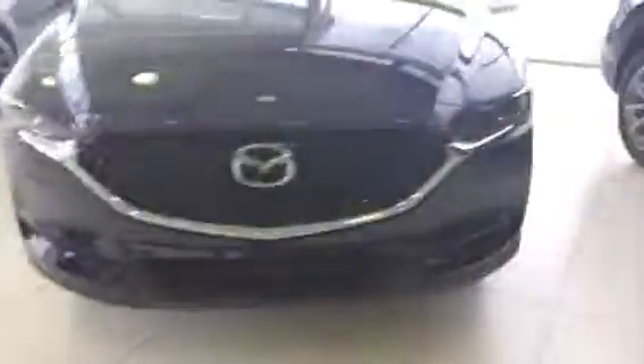Hey Raymond, Nick here from LA Mazda. Here to shoot you a quick video walk-around of the 2018 CX-5. Just thought maybe this might catch your interest.